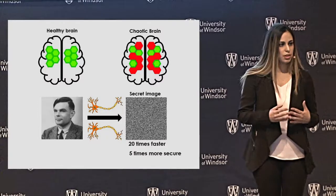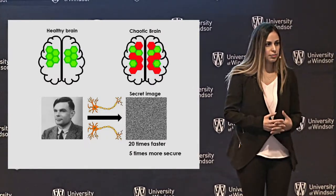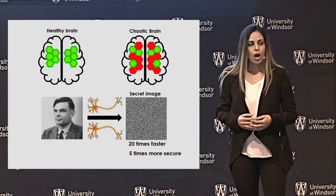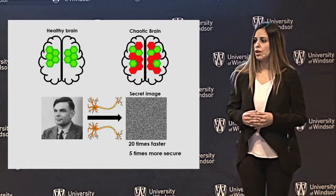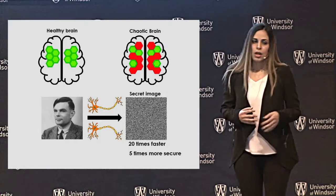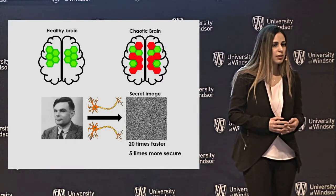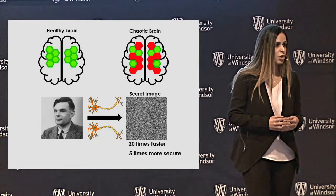In my PhD studies, I've been looking to design a simple secure system to encrypt images chaotically, and I've been looking for a natural way to do so. I used an artificial neural network to imitate human brain behavior. Studies show that the human brain can behave chaotically in certain situations, such as in people who are suffering from schizophrenia.